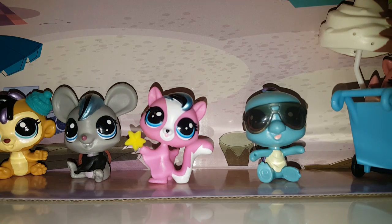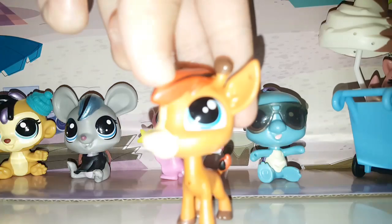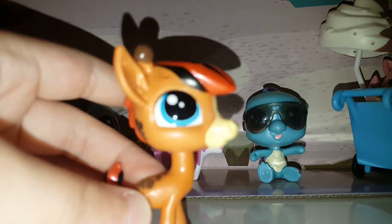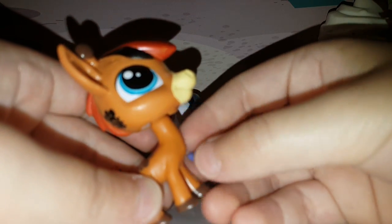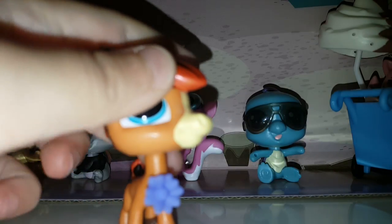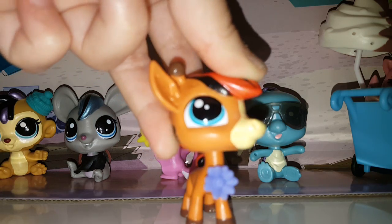The seventh LPS is this giraffe. I used to have a girl giraffe but I didn't know what happened to it, so I'm really glad that I have another giraffe. I think it's a boy and he came with this purple flower to put on his neck. I just think he is adorable.